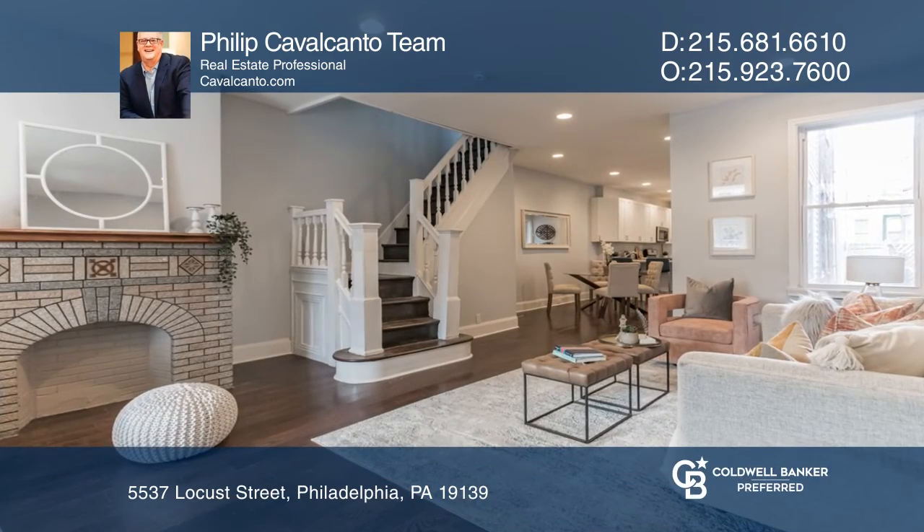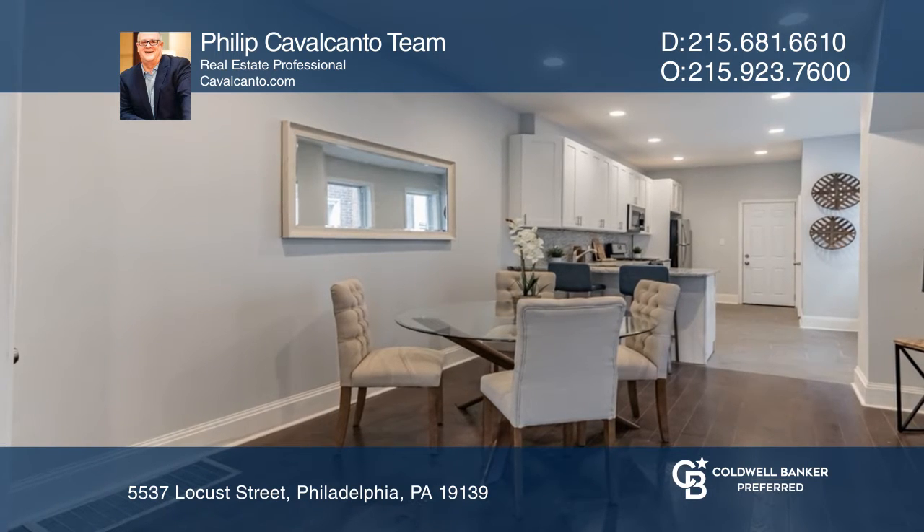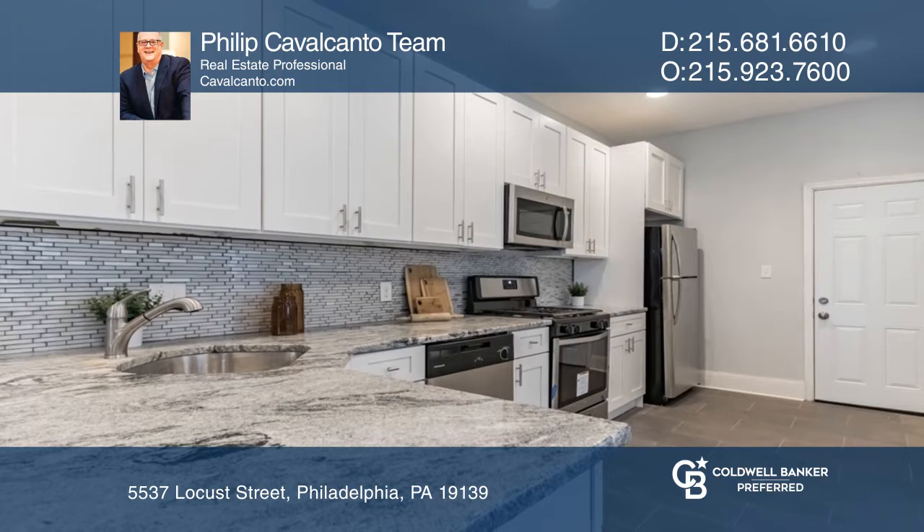This nicely renovated home has a comfortable first floor layout, which includes an oversized living room, full dining area, an open kitchen, and an added half bath.